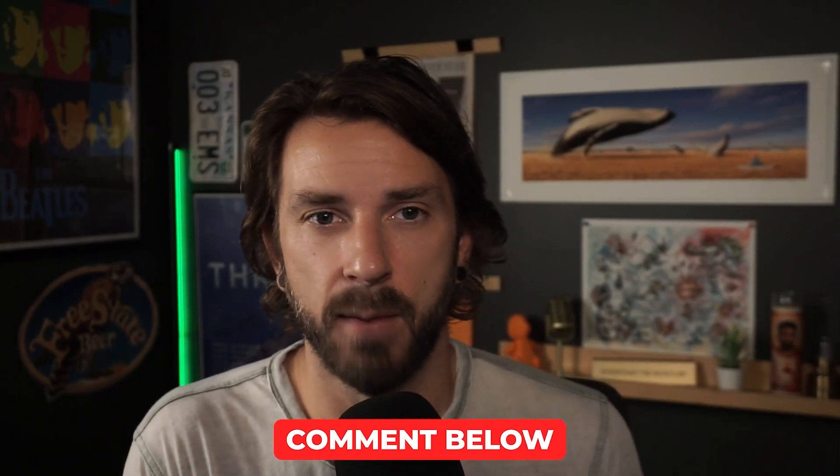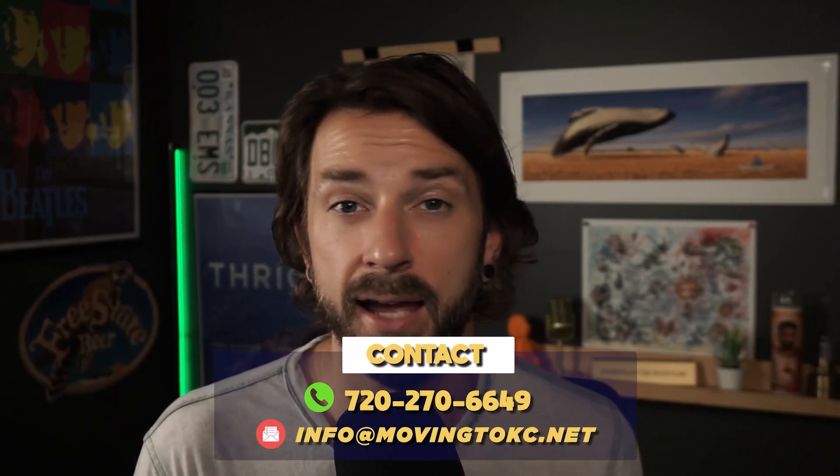I know there are mixed feelings around some of these developments, but I think it's truly an exciting time for Kansas City. Let me know what you think in the comments below. And as always, if you're looking to buy or sell, my team and I would love to assist you — shoot us an email at info@movingthekc.net.